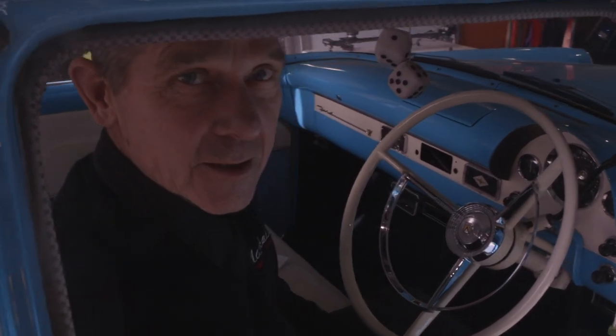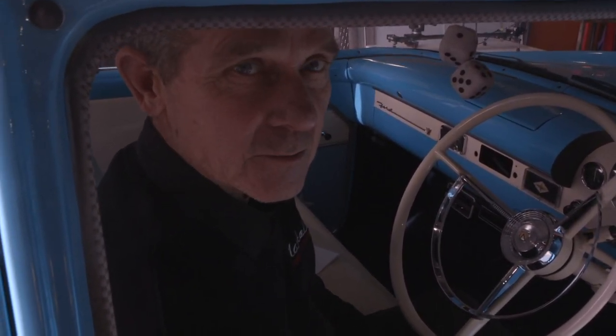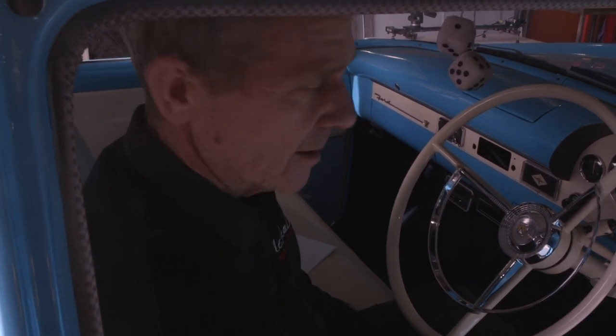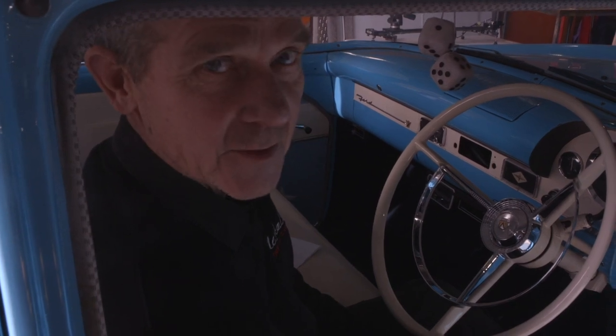I've just checked the ignition timing - it's on 6 degrees. I'm quite happy with that. The engine's running really fine. This vehicle's just had a complete engine rebuild and it's just about ready to be handed back to the owner.